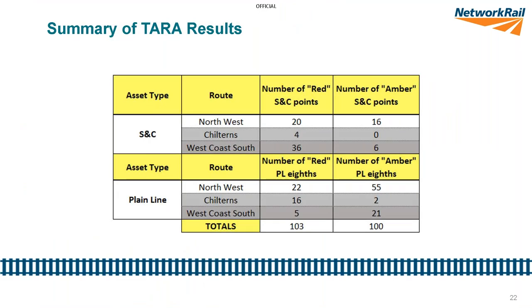A quick snapshot of the TARA results: the number of red S&C assets — those requiring work before the MBR trains start running — was 20. There were 16 amber S&C points requiring work while the trains are running. For plain line, approximately 22 eighths (about two and a half miles) of plain line track would need work done before trains run, and about six and a half miles of amber plain line track would need work during operations.